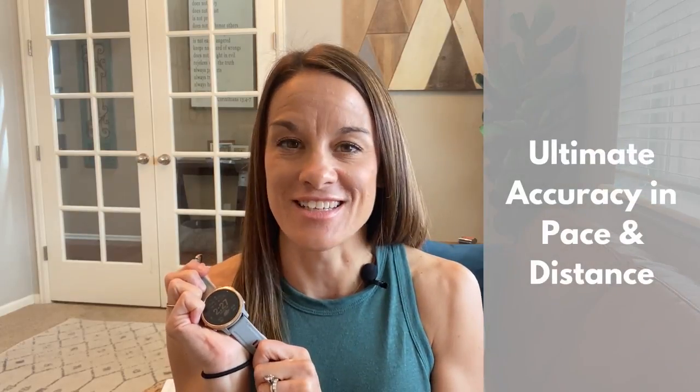Number one: accuracy. If a running watch isn't accurate, then there's literally no reason to have it in my opinion. We want to know what pace we're running, how far we've run, and we want it to be as accurate as possible. Garmin watches operate on three different systems and you can run two systems at the same time.